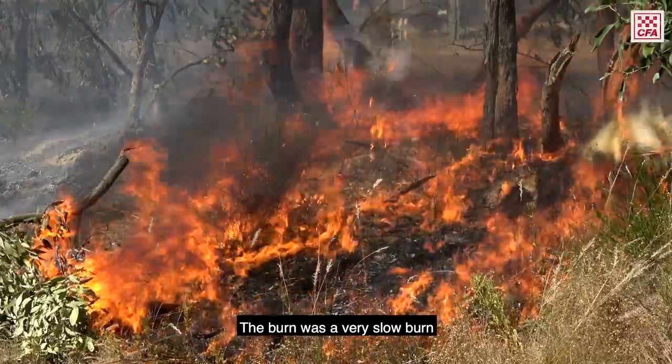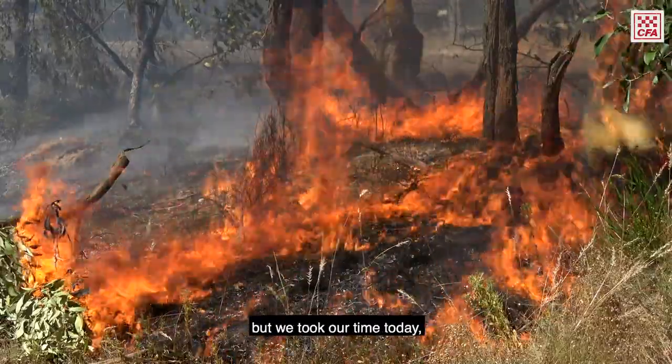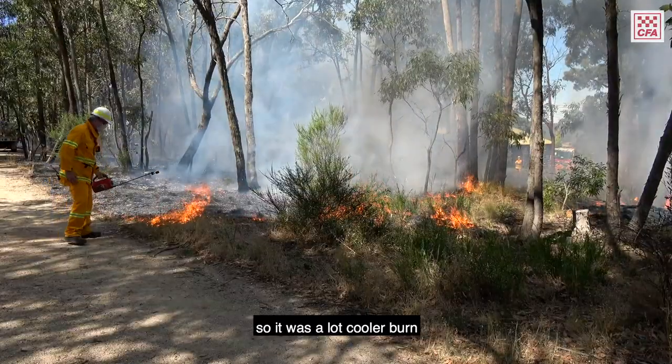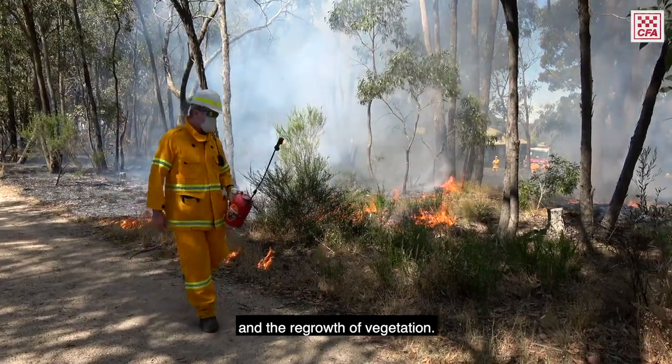The burn was a very slow burn. A lot of burns, we put a lot of heat into it and get it burnt quickly, but we took our time today. It was a lot cooler burn and it helps with the environment and the regrowth of vegetation.